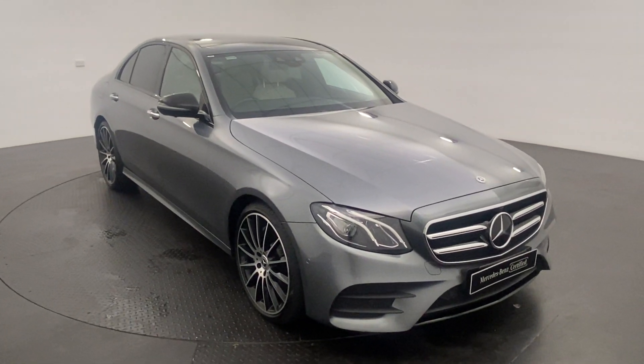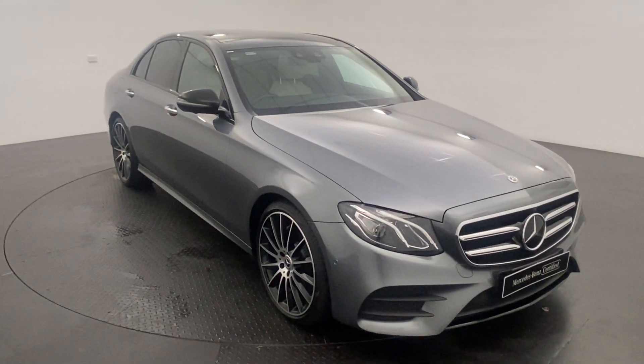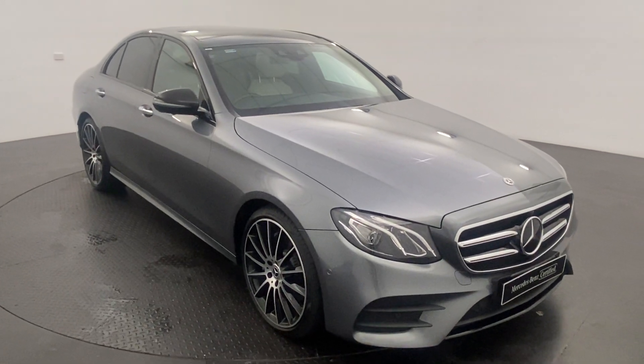Hey guys, Bailey from Callaghan Motors today. Got an absolute cracker here for you — a 2018 Mercedes-Benz E200.